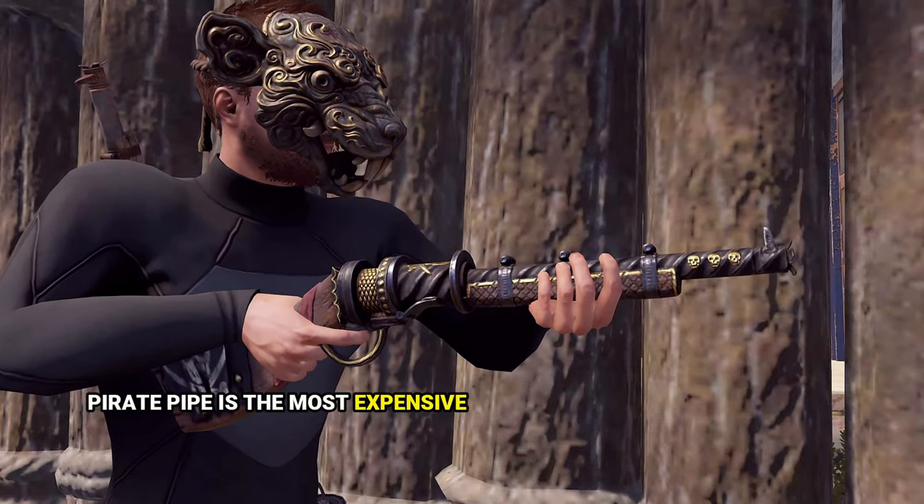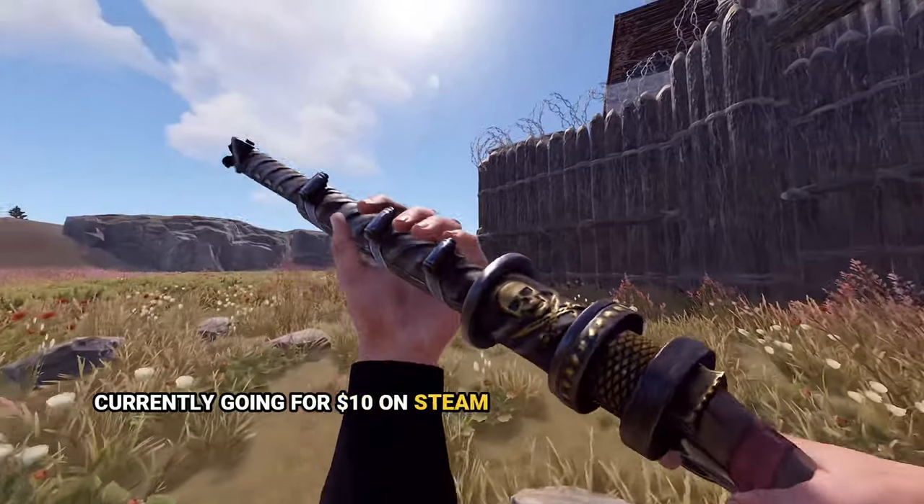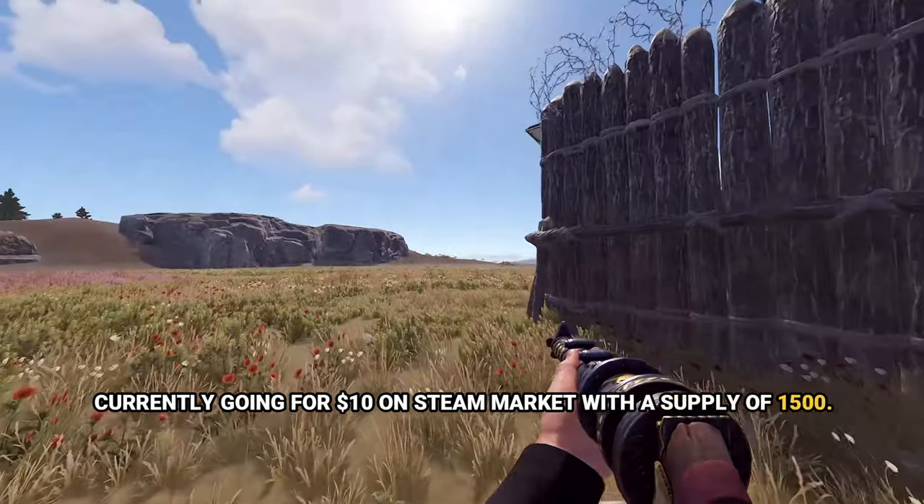Pirate Pipe is the most expensive water pipe skin, created in 2018, currently going for $10 on Steam Market with a supply of 1,500 units.